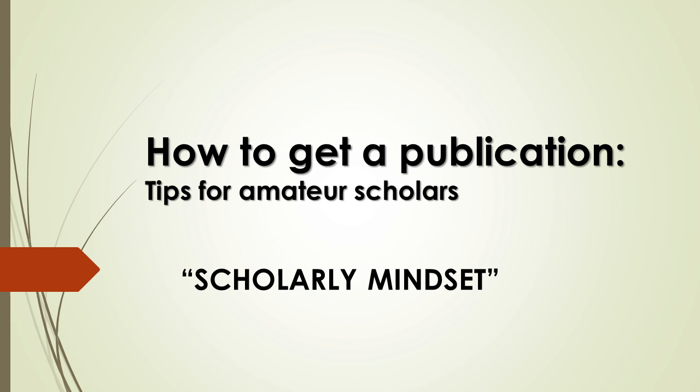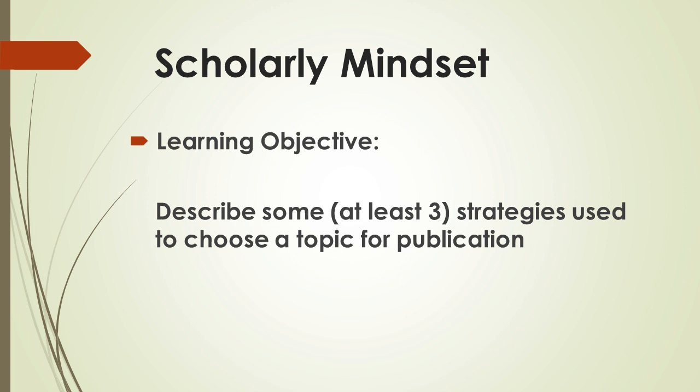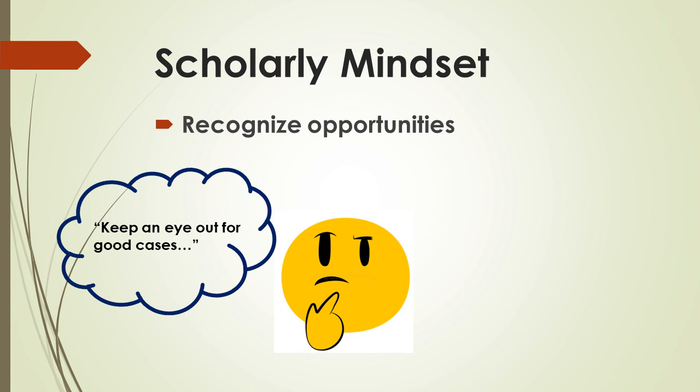This installment of the 'How to Get a Publication' module is about the scholarly mindset — how you come up with ideas. It's what I call the thing you can develop that helps you find and recognize opportunities to make science. The learning objective is to come away able to describe some strategies you can use to choose a topic for writing for publication.